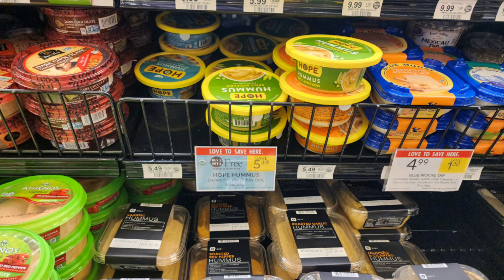Our first Publix deal is on these Hope Hummus containers that are buy one, get one free, priced at $5.49. We have a $1.25 off one digital coupon and a $1 Ibotta rebate, limit of five. However, it says you cannot combine it with coupons. If you live in Florida, buy two — use the digital coupon on one and submit to Ibotta for the other, and you'll pay $1.62 each. In any other state, get one and use the digital coupon to pay just $1.50.